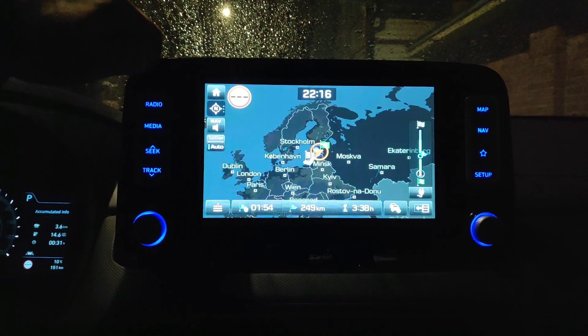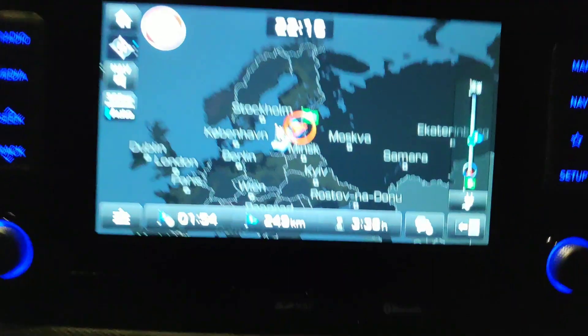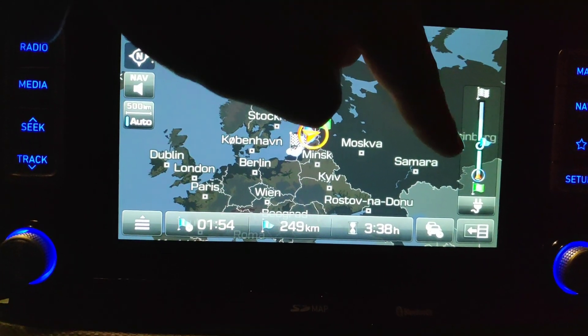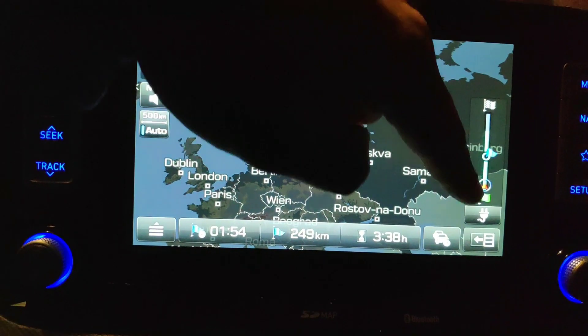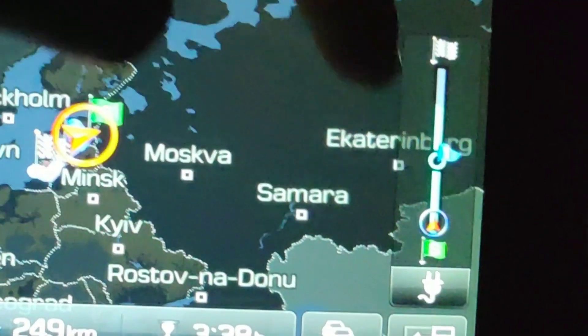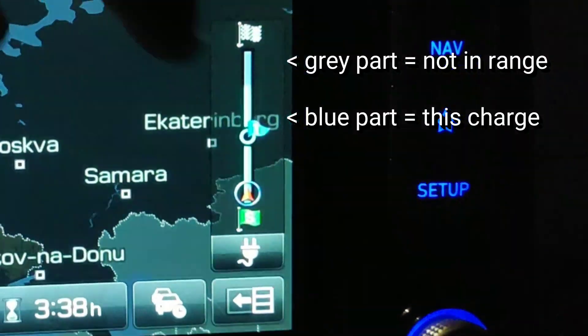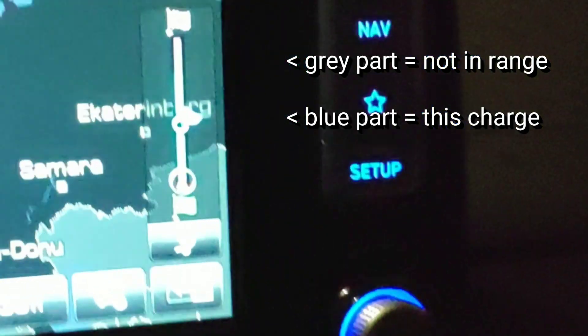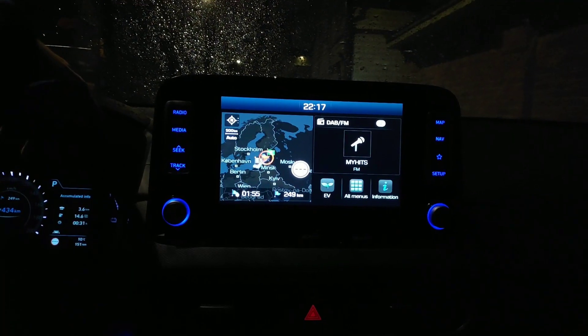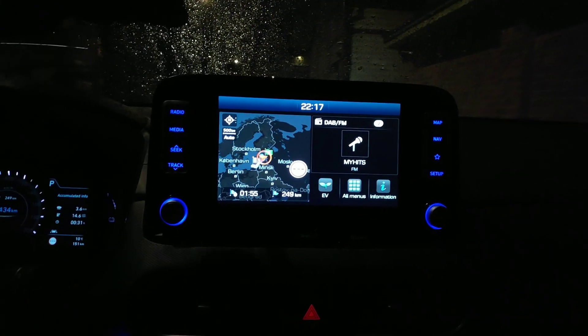Starting route guidance. Here you can see this EV trip information — it shows for how long you have the battery. Let's go back to home, all menus.